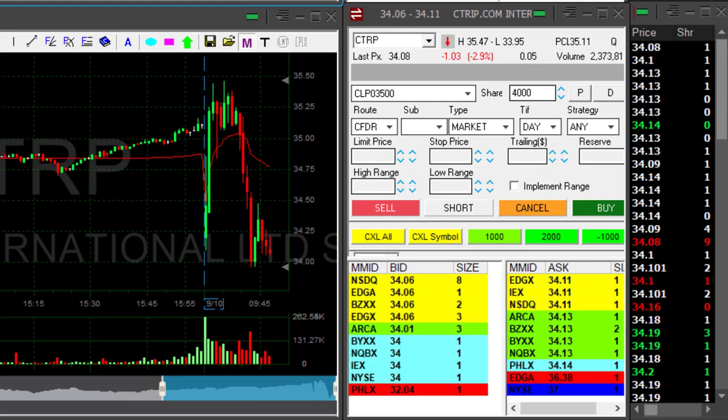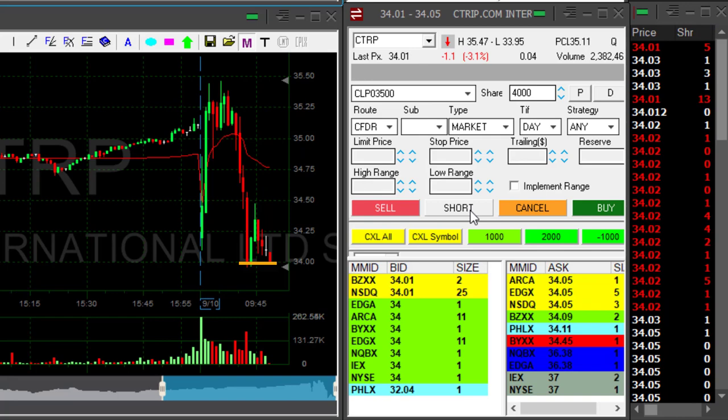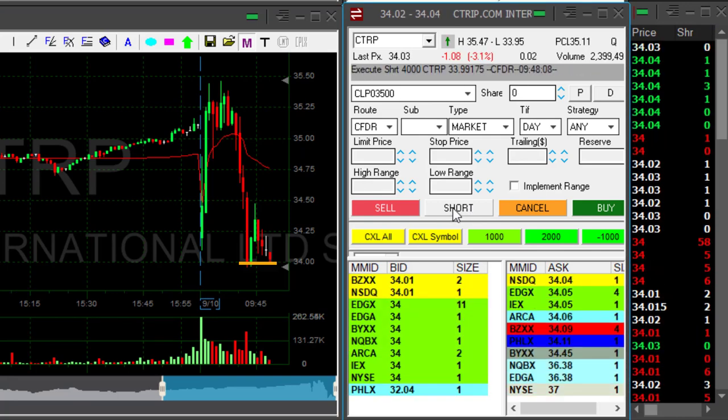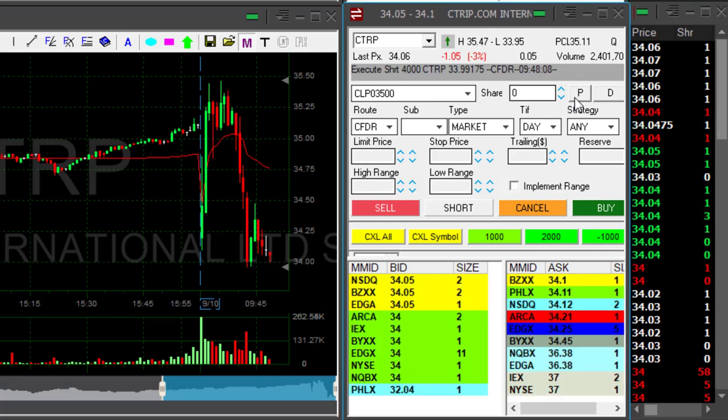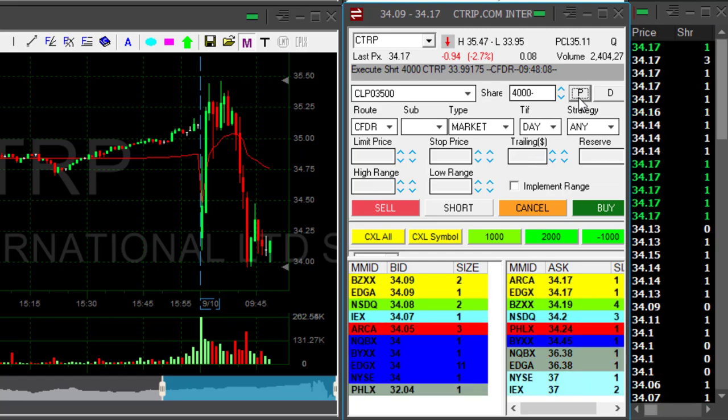CTRP is down almost 3%. I love this 34 mark. I'm going to short it right under the 34 mark. I actually shorted it a bit earlier, took a risk. I thought it was coming under — it did not.